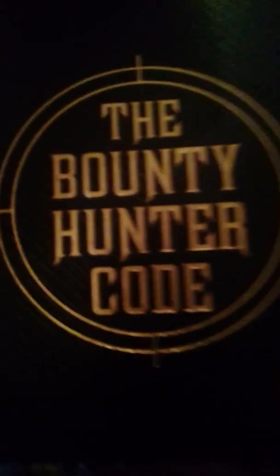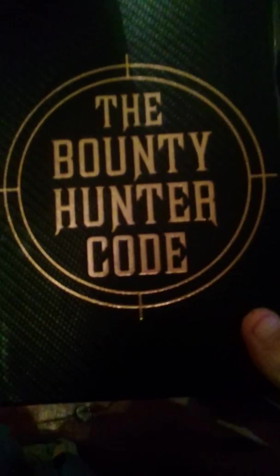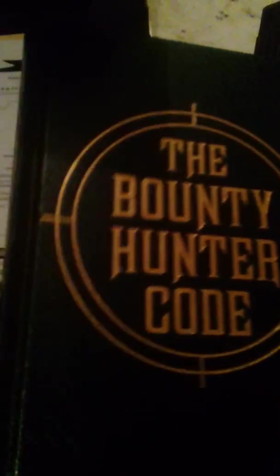We have the Bounty Hunter's Code book. It explains different categories of bounty hunting — what you have to do, how to take jobs, who it was founded by, and who the head office was founded by, which is the Guild.